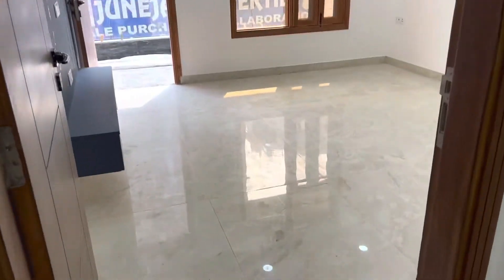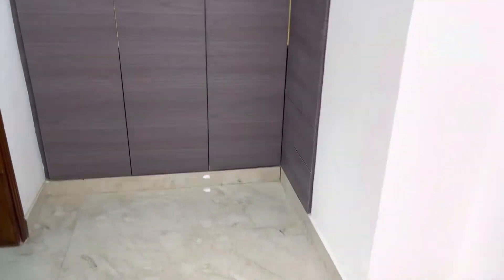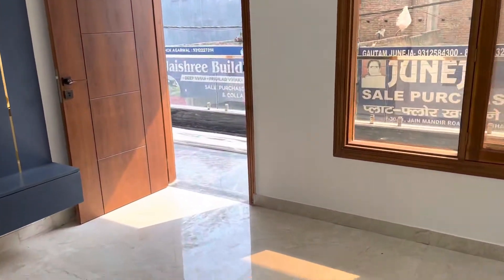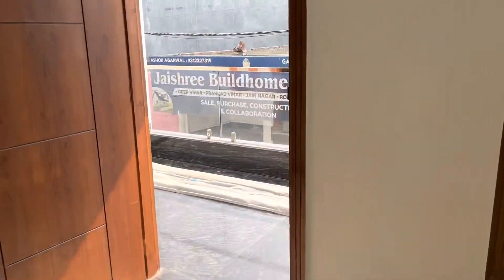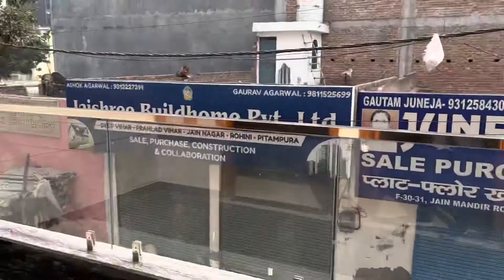This is the third bedroom in the South West, with a dressing room attached to it, and a huge balcony here.